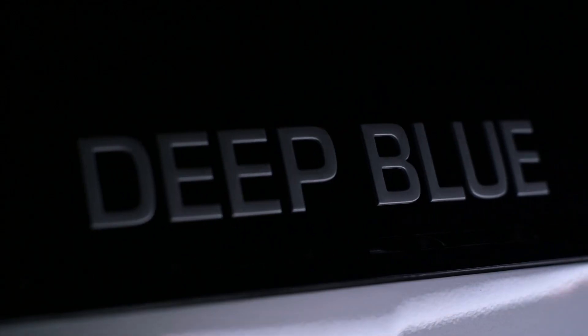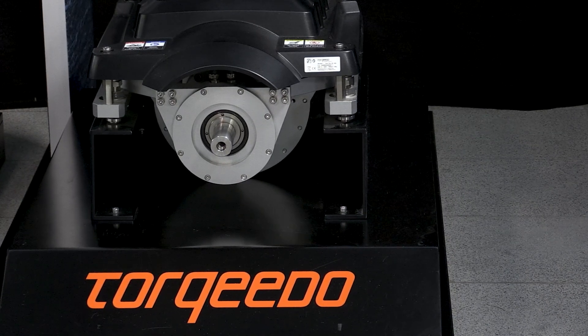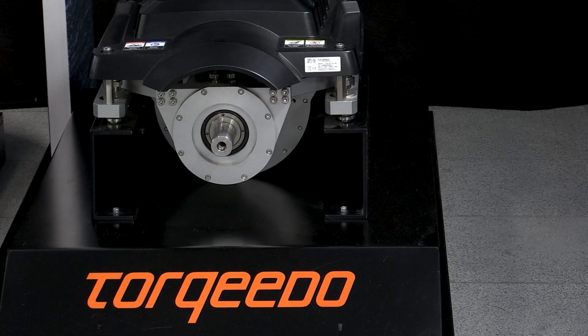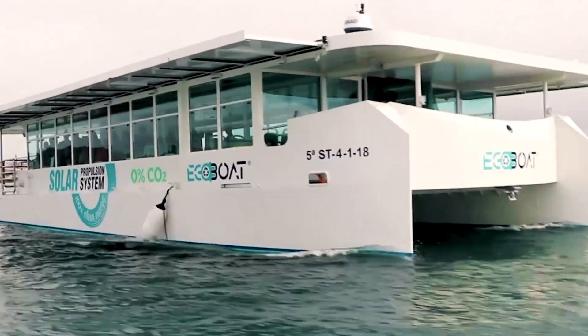The Deep Blue product range starts with our compact Deep Blue 50i. This motor only has a weight of 85 kilograms, due to the combination of a high-efficient electric motor with a gearbox reduction. We have two versions available: one for high-speed planing boats with 1,800 rpm and one for displacement boats with 1,200 rpm.